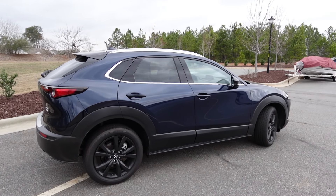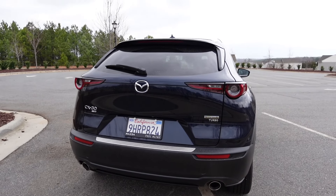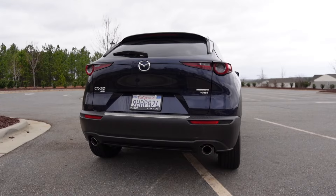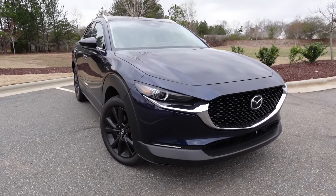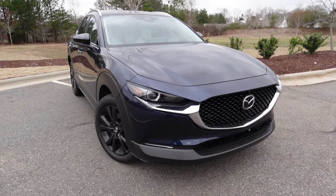Overall length is 173 inches with a wheelbase at 104.4 inches, width at 70.7 inches, and height at 62.2 inches. Ground clearance is 8 inches. Moving on to the styling, the CX-30 is a nice-looking sporty compact crossover.